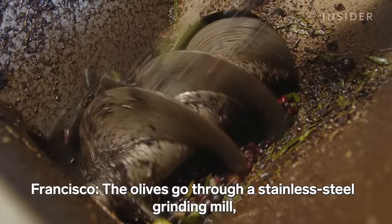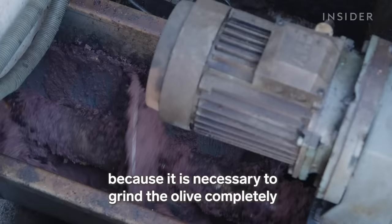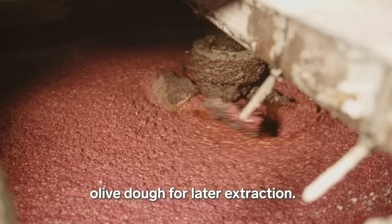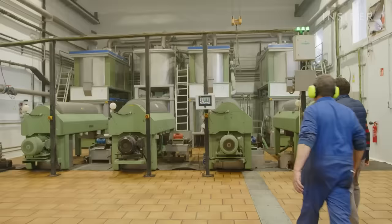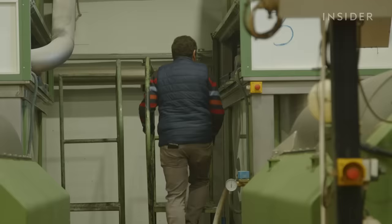First, machines blend the olives into a thick paste. Then, massive decanters extract the oil out of the mush. They also keep the olive waste, called alperrujo.